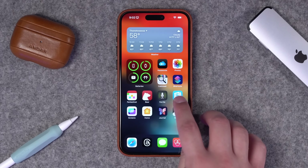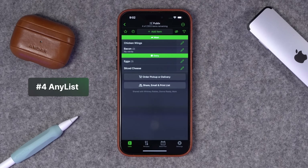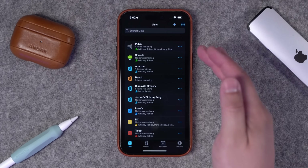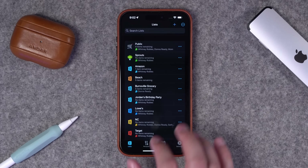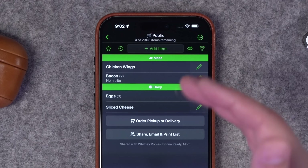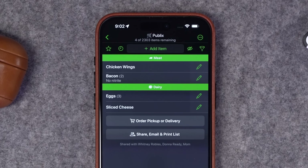Number four: I do the grocery shopping for my family, and AnyList is the best app for grocery shopping. You can have multiple lists for different stores — I have Publix, Sprouts, even an Amazon list. Going into a specific list, you can categorize items and also move the categories up and down in the order that you shop.